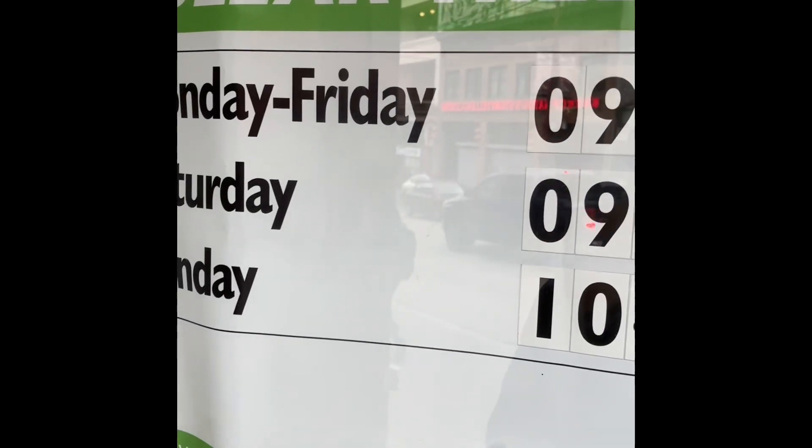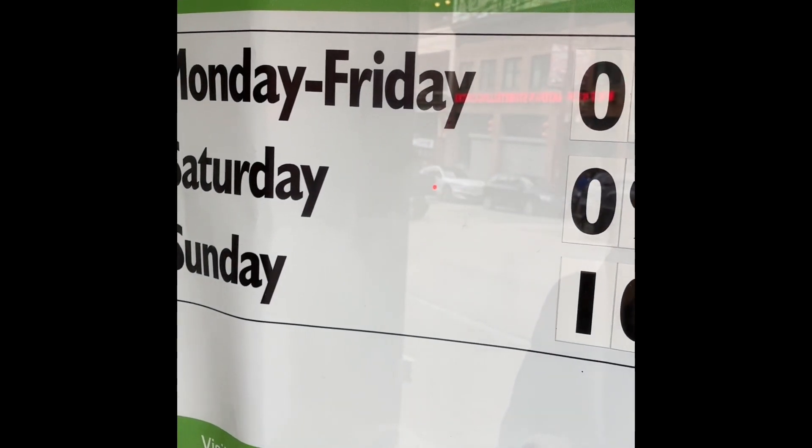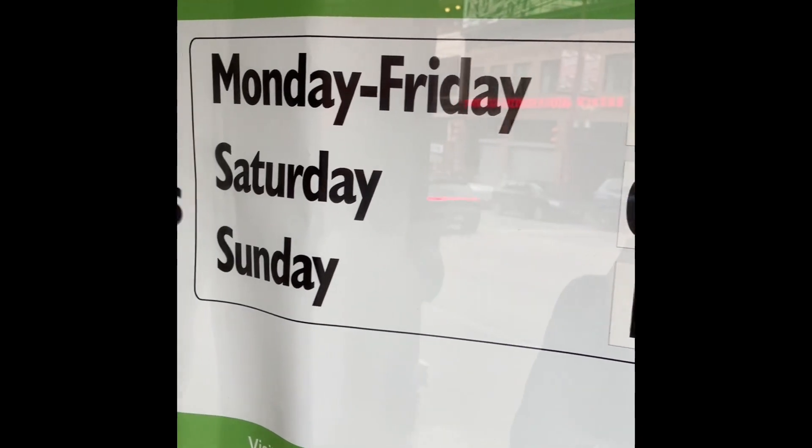Hey my friend, I'm gonna share with you my one easy-peasy way to save money when you're traveling. I'm outside the Dollar Tree. Let's go in.